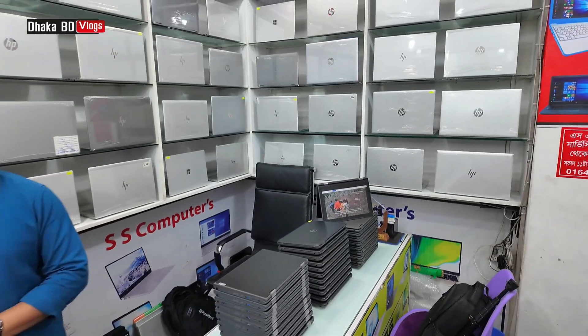This is a 10th generation dual core — 8GB RAM and 4GB graphics. This laptop can be used for freelancing, graphic design, video editing, and online games.